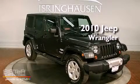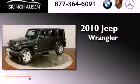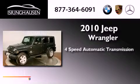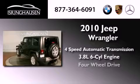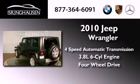This is a 2010 Jeep Wrangler Sahara. This vehicle has seating for five adults, a 3.8-liter V6, and the added safety and control of four-wheel drive.